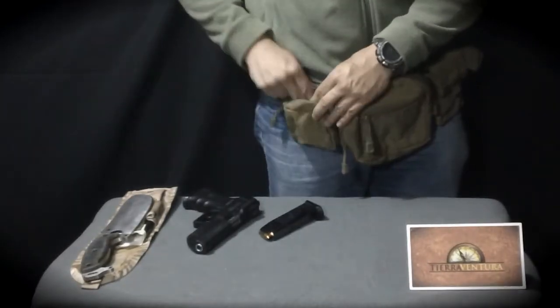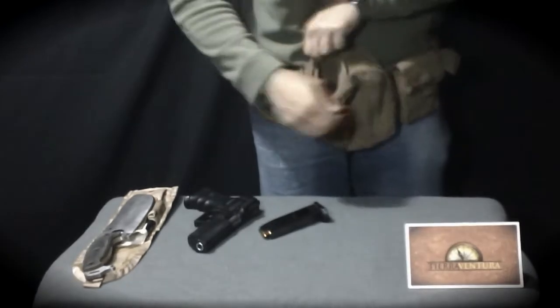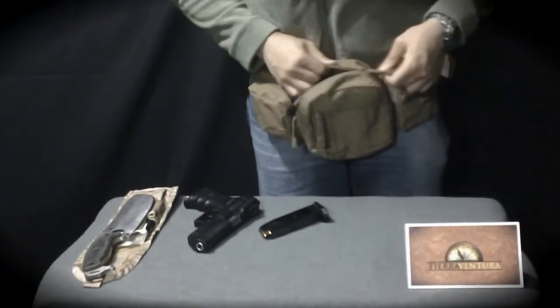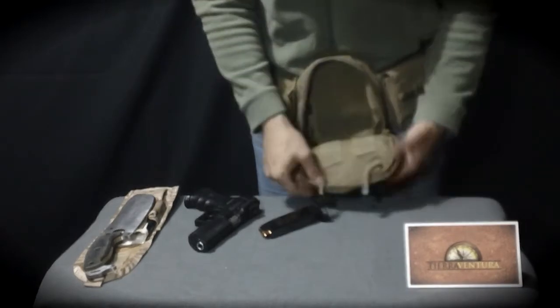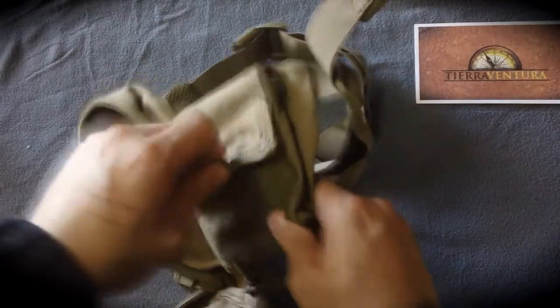The Condor Waist Bag is designed with discretion in mind, since it simulates perfectly three compartments and houses handguns of any size comfortably and safely, guaranteeing rapid deployment.